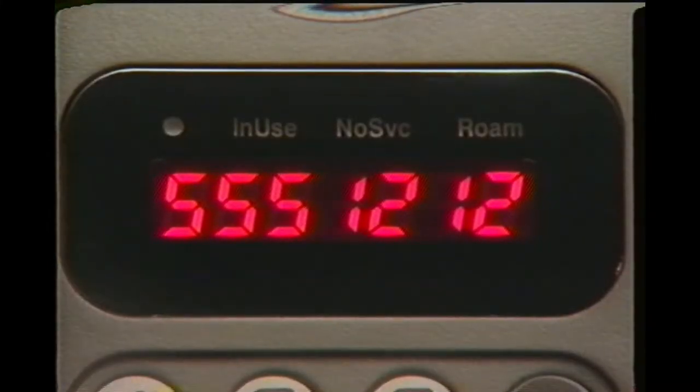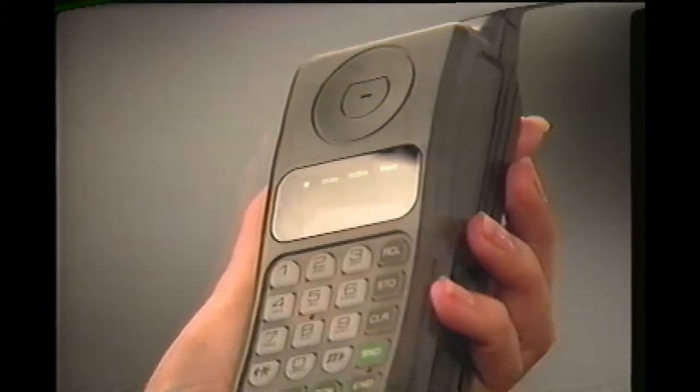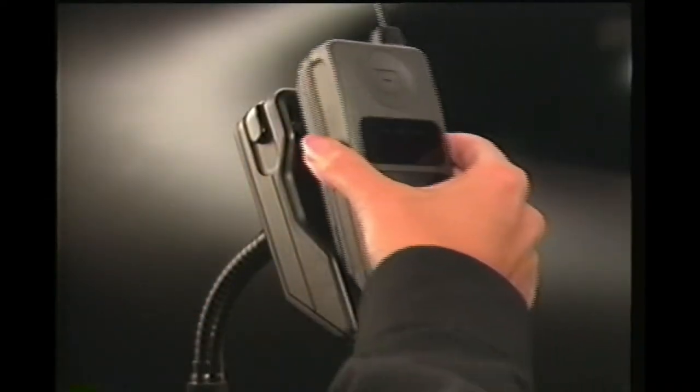For most of us, learning to do even the simplest task is made easier if we see it demonstrated first. So, for the next ten minutes, we'll show you what you need to know for daily phone use. Now, let's get ready to use your phone.